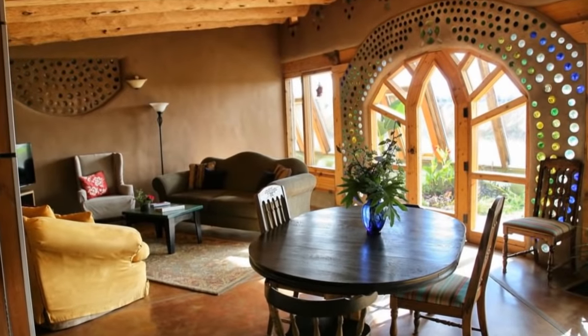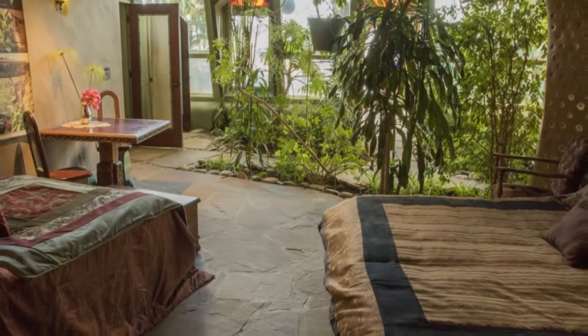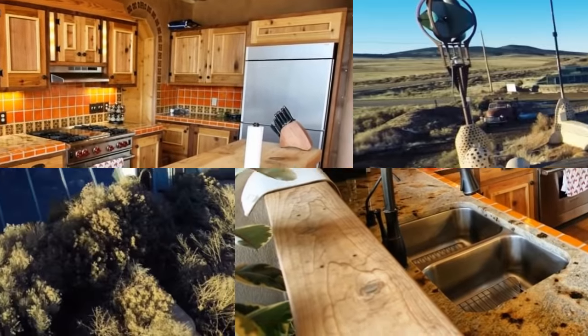Water comes from rain and snowmelt that is collected and filtered, while solar energy provides for the electrical needs. In-home food production is even possible using mini hydroponics. The initial cost of building an Earthship is in line with a conventional home, so if you've ever wondered what it would be like to live off the grid, this is your chance.